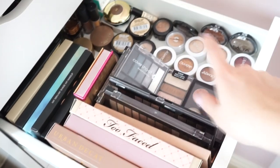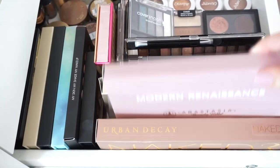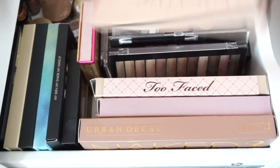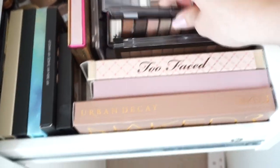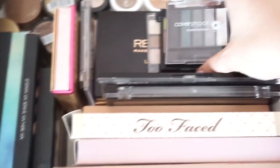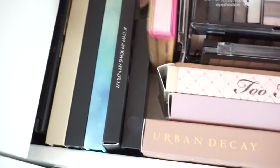The next drawer is full of eyeshadow palettes and single eyeshadows. I don't have that many but I really like the ones I have. The first palette is the Urban Decay Naked 3 palette, then I have the Anastasia Modern Renaissance palette, the Too Faced Chocolate Bar palette, one from Girls Attitude, a Makeup Revolution one, another from Technic Cosmetics, a MAC quad, some Wet and Wild eyeshadows, some from Cover Shoot, and a really bright one as well.